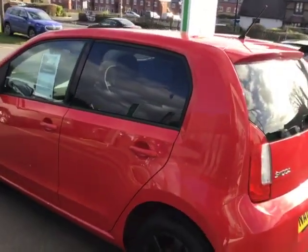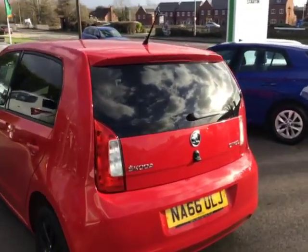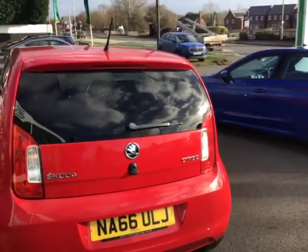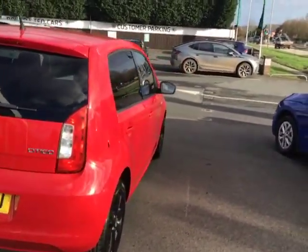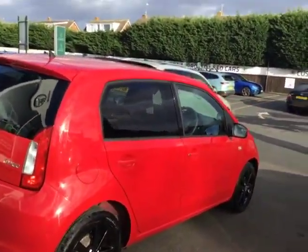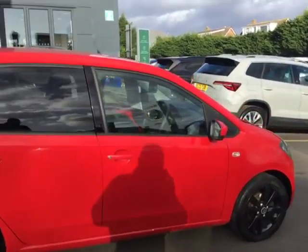As you can see, the vehicle is in absolutely fantastic condition. It's at an incredible price point, with very low insurance and also being in one of the lowest road tax brackets.